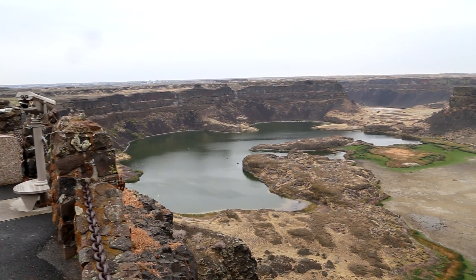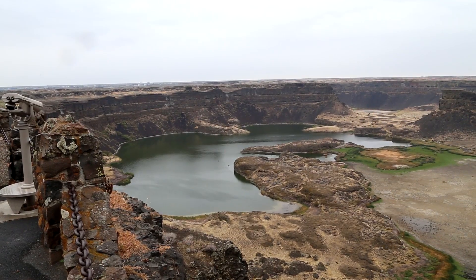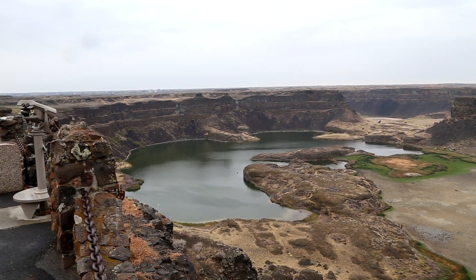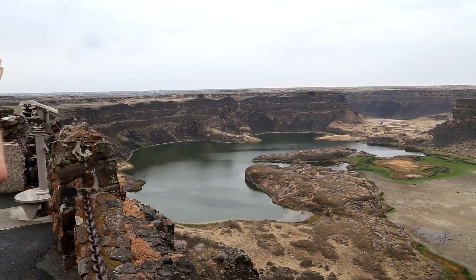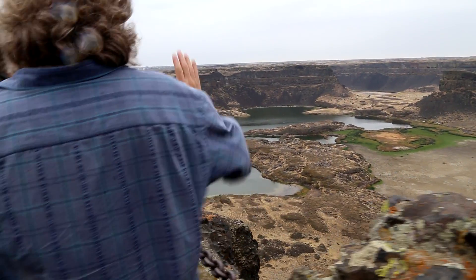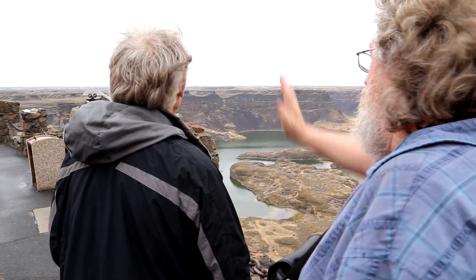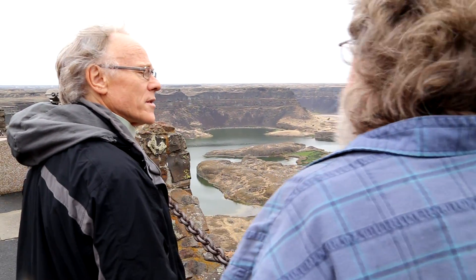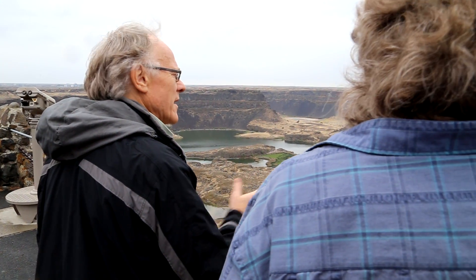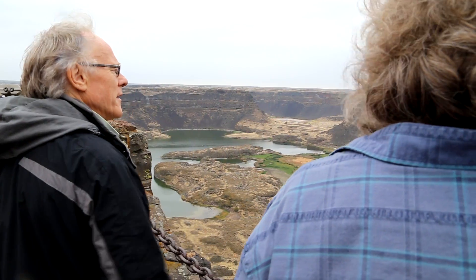This is the northern end of the lower grid — this is what separates lower from upper grid. Had the flood continued, this whole cliff would have just eaten its way to the north, further back. Yes, this marks the end of it — it's eaten its way all the way back to here.